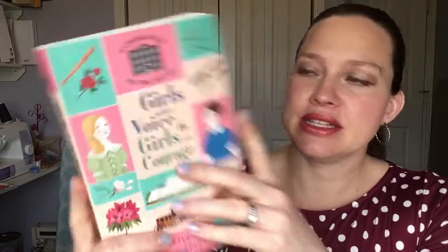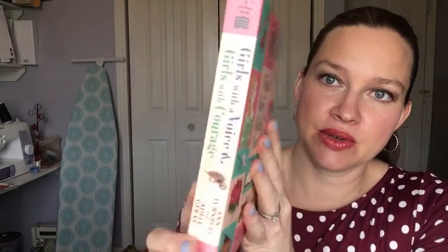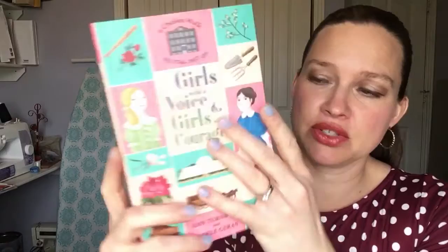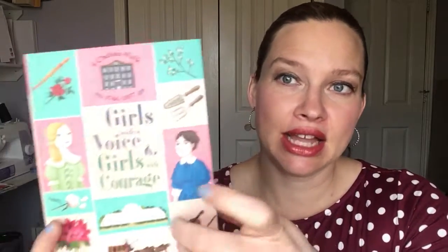As we move on to older kids, the Chelsea Walk series has two books in every volume so it's super thick. These remind me a lot of the American Girl series where it is a historical fiction. Each of the girls lives in this same house in a different time period. The story itself is fictional but it takes you through different events and the way society was and worked during that time period, so they're really good for bringing in some of that historical information. I love reading these ones.